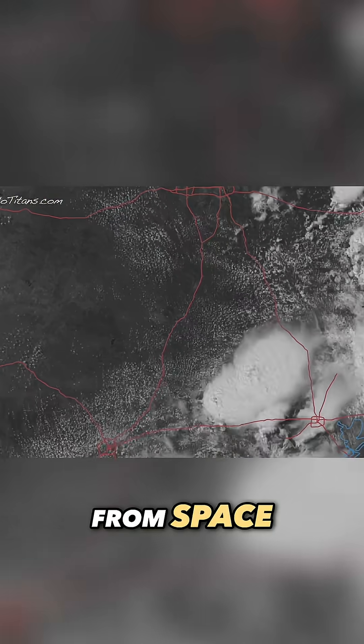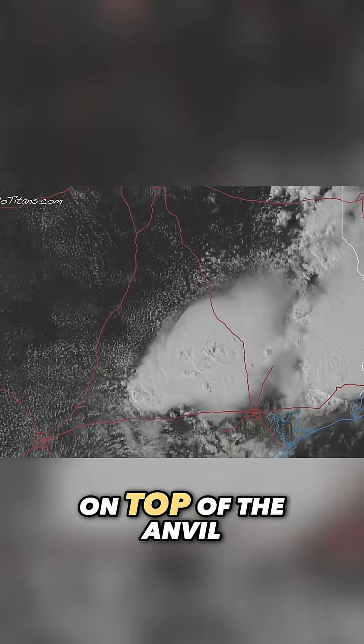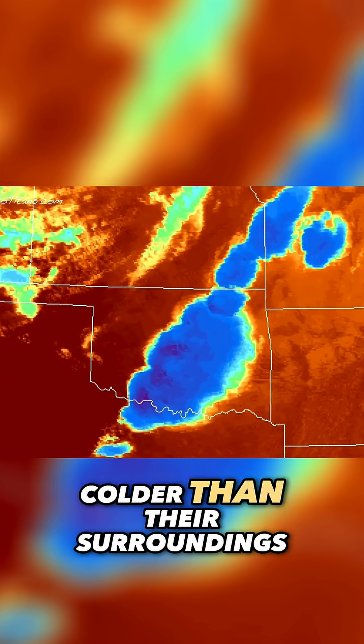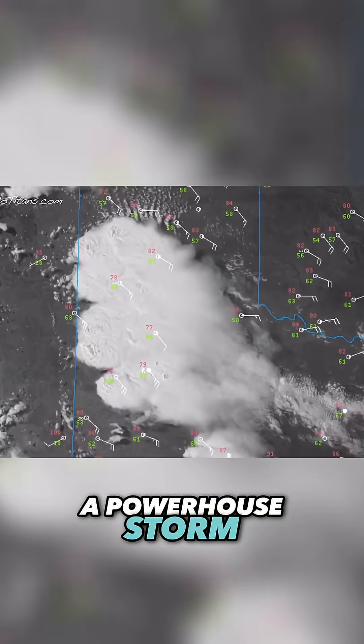From space, overshooting tops look like bright white spots sitting on top of the anvil. On infrared satellite images, they show up as colder than their surroundings — a clear sign of a powerhouse storm.